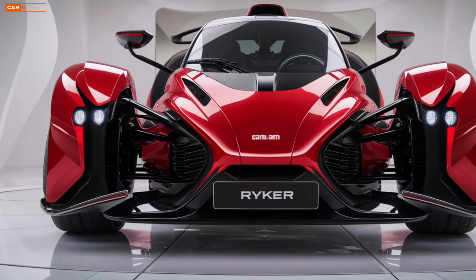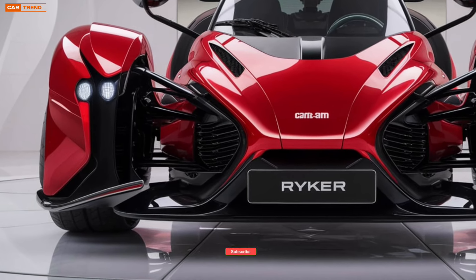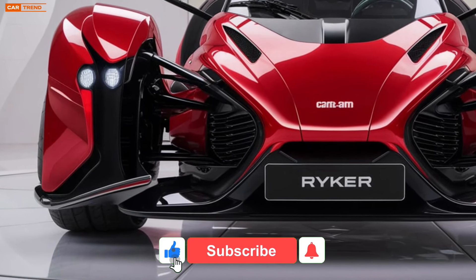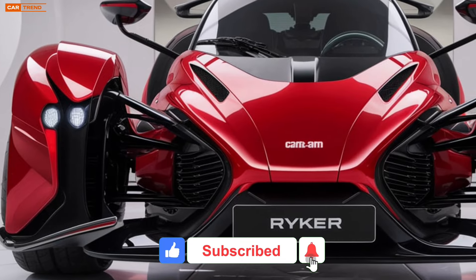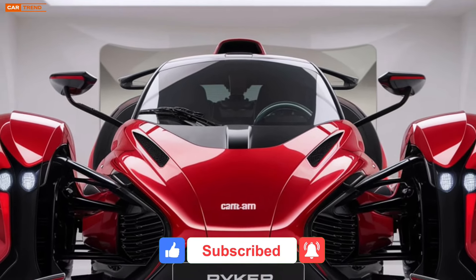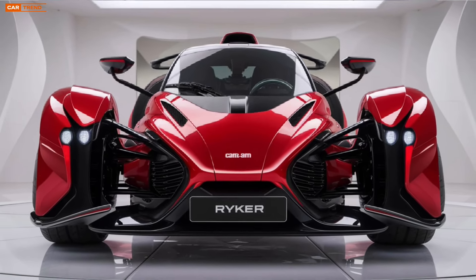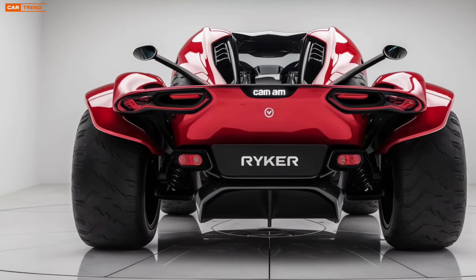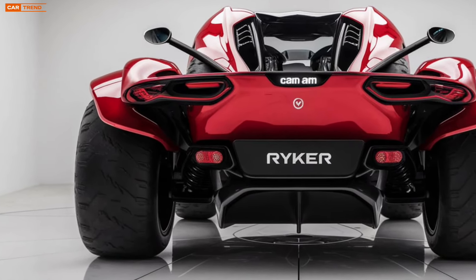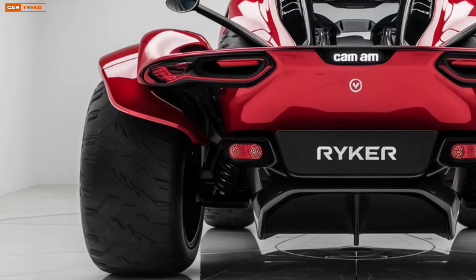In 2025, Can-Am is set to release the latest version of its Ryker three-wheeled roadster that continues to push the boundaries of open-road experiences. Known for its exhilarating performance and head-turning design, the 2025 Can-Am Ryker is more refined than ever, offering both seasoned riders and newcomers a thrilling ride that's easy to handle and fun to drive. Let's dive into what makes this new edition stand out.